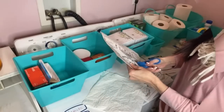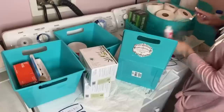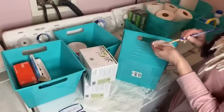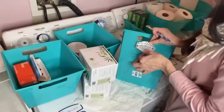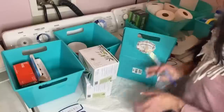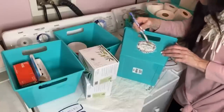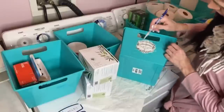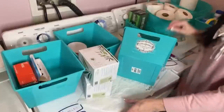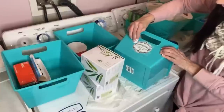I went ahead and printed some labels off of graphicsfairy.com — I'll leave the link down below. You just search 'labels' and I chose these cute little French labels. I'm taking some Mod Podge and applying them on the front of my little locker bins. I really wanted something cute and fancy since my label maker is out of sticky tabs. I Mod Podged on the back and then also on the front — and how adorable is this? I thought these labels were so adorable and they really dolled up these plain plastic bins.